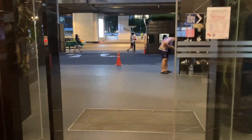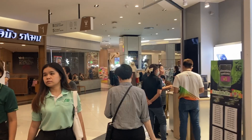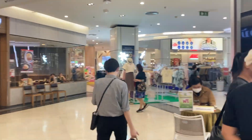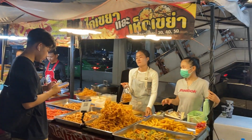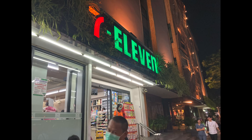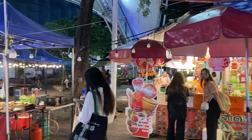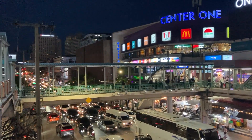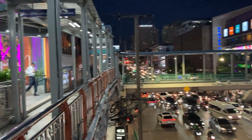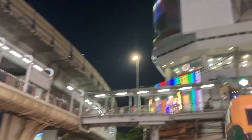Walking outside, you're right at the steps to the Victory Monument station of the BTS. Just to the left is the Century Mall, which has a Topps supermarket, restaurants, and shops. In the front of the mall is a food market that opens in the early afternoon. If you walk to the right, there's a 7-Eleven, a headquarters for the Girl Guides, a food market, and a clothing market. Walking a bit further, you'll reach the Center One Mall and, across the street, the Victory Hub Mall. So, lots of shopping within a five-minute walk of the apartment.